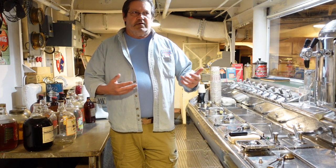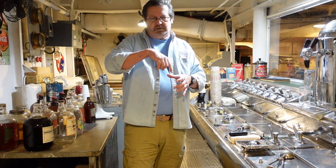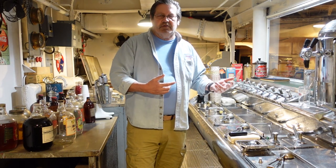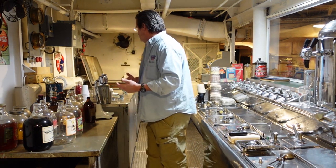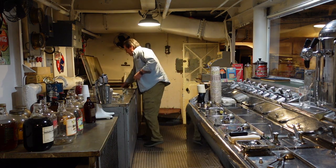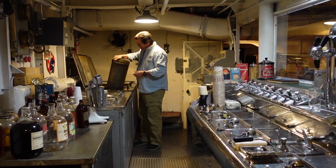Temperature is very important in producing ice cream. The machine over here produces it as soft serve — kind of like what comes out at convenience stores when you swirl it into a cone — and it comes out at 23 degrees Fahrenheit. In a ship that could average 100 degrees most of the time, you can't leave it there very long. So they would immediately place it into these five-gallon cans and then into the hardening cabinet.